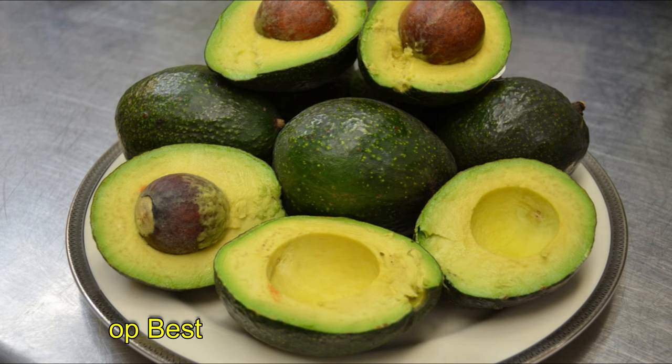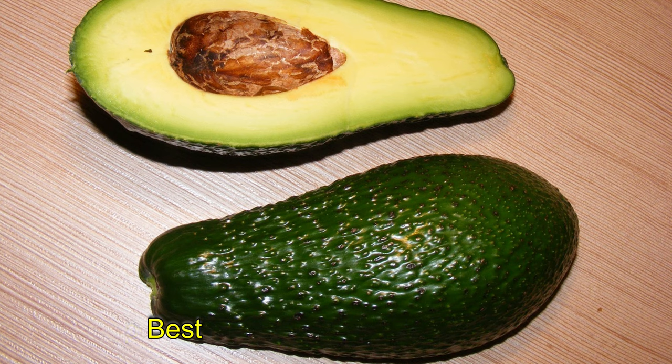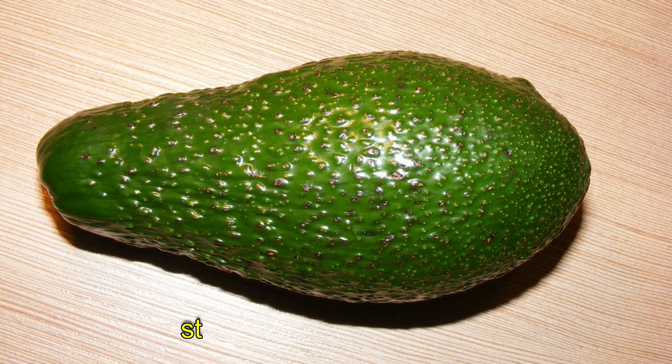Number 1: Avocados. The creamy avocado is a fiber-rich fruit that you must include in your diet. Including avocados in your diet can help keep your digestive system healthy, lower your cholesterol level, and improve your heart health. One medium avocado contains around 10 to 12 grams of fiber.